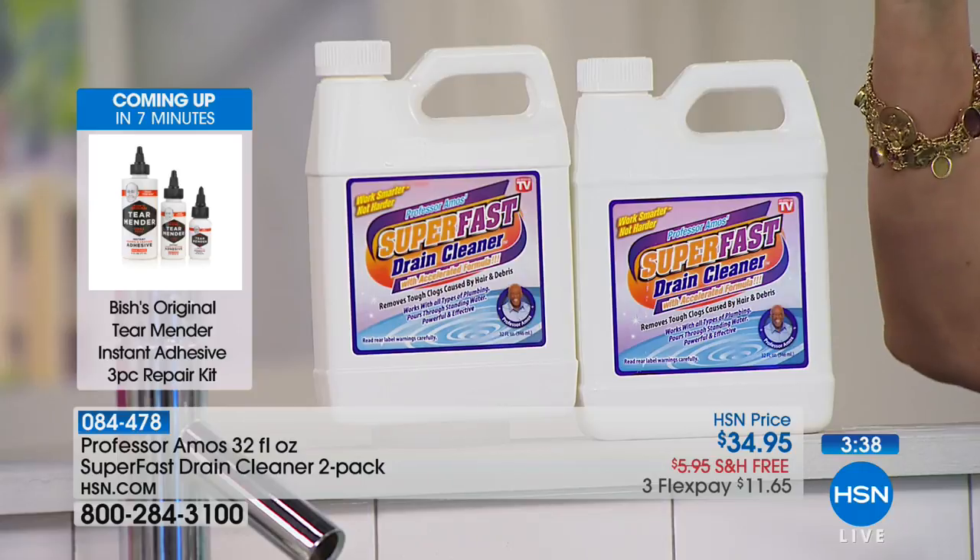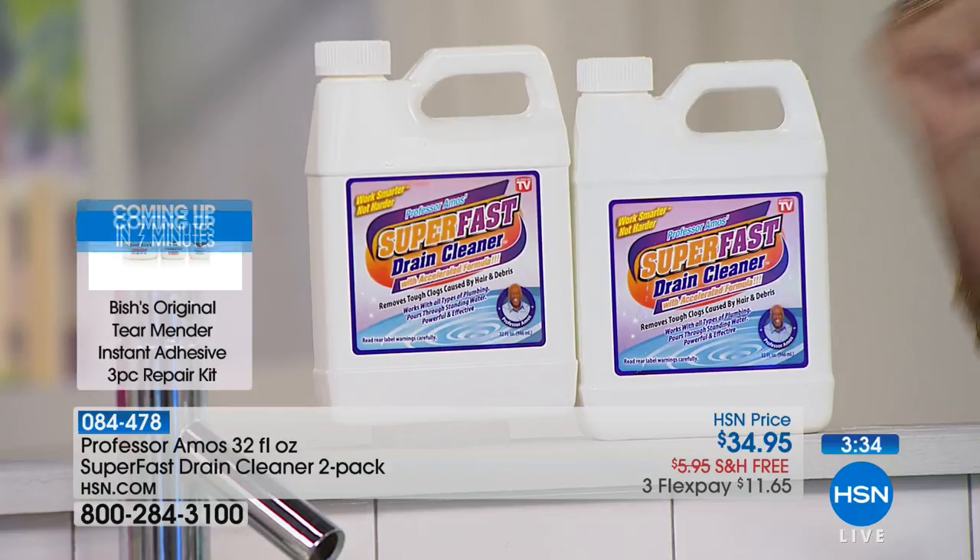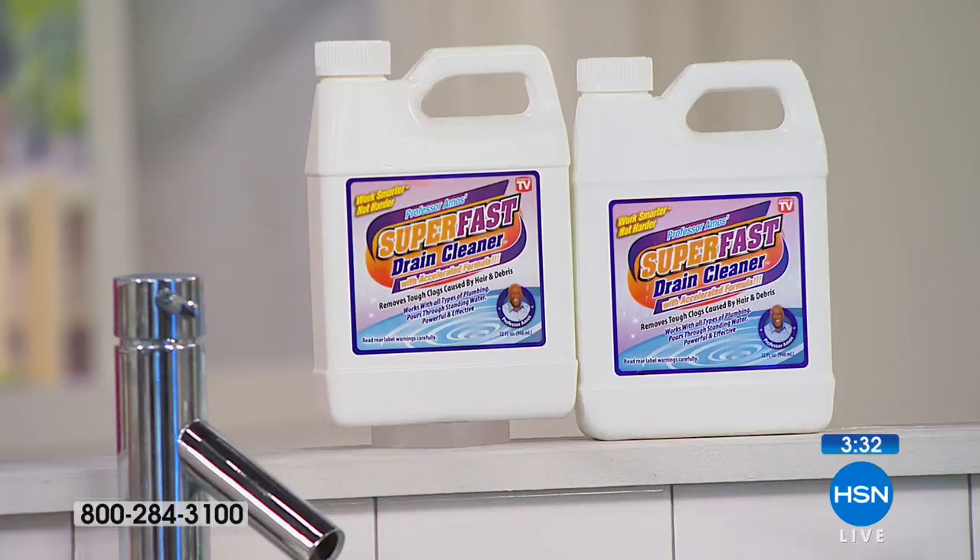Sixteen applications — what does that make it? Like two dollars and some change per application. That is dirt cheap.